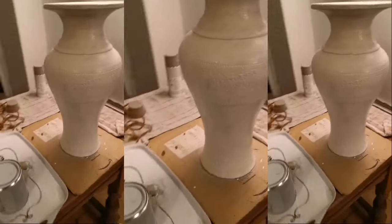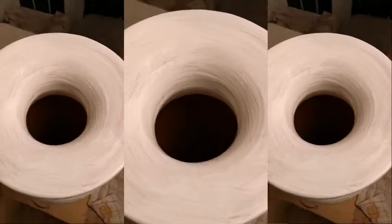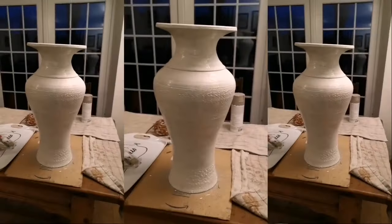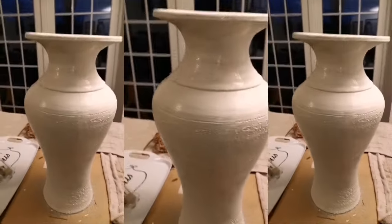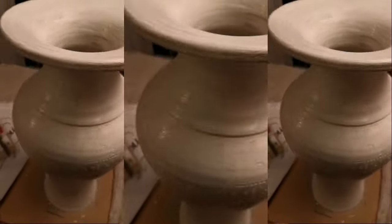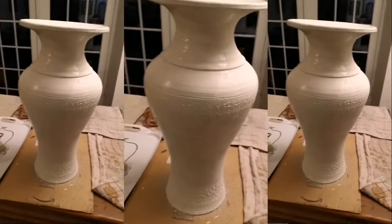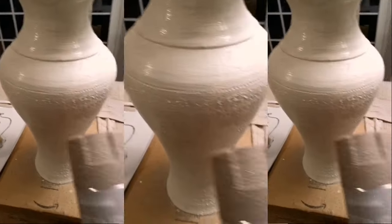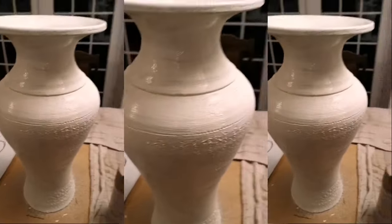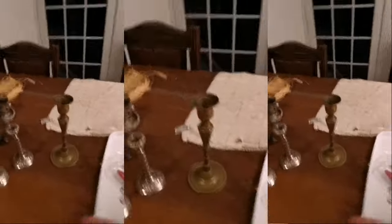I've just finished painting it — I've gone inside as well. That's its first coat and I'm only going to give it one coat. When that's dry tomorrow, I'll take it outside somewhere and spray it to give it that stone effect. I'm really pleased with that.